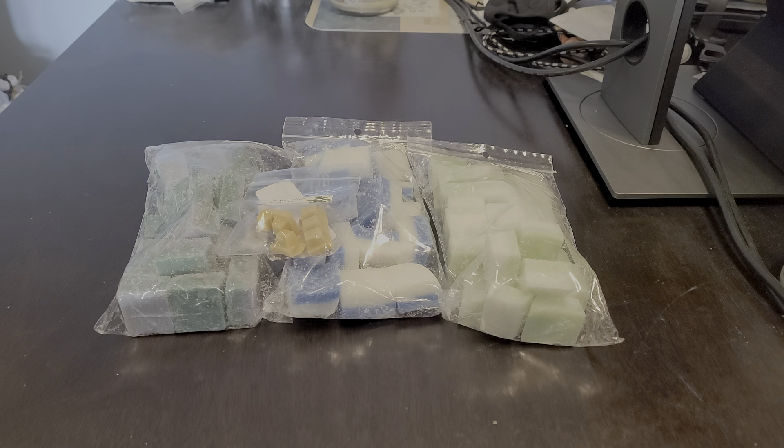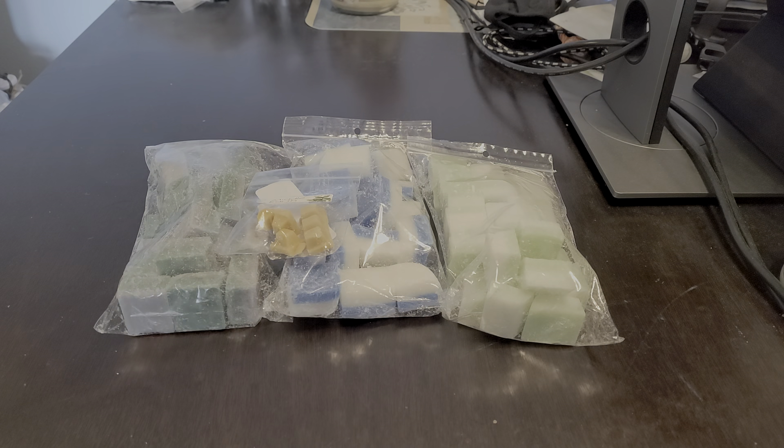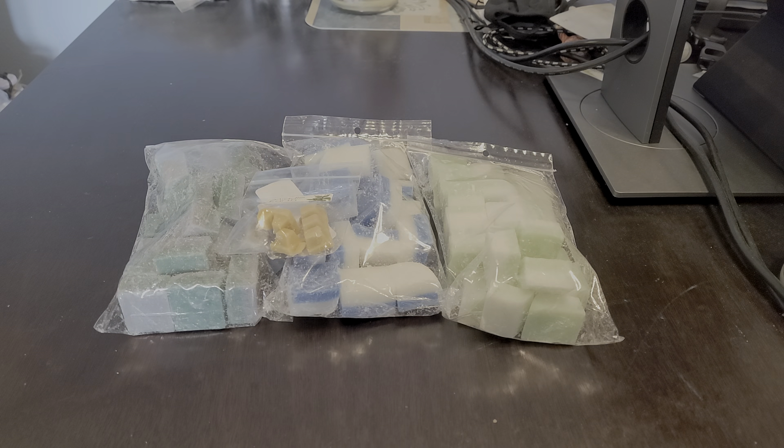Hi everyone, welcome back to my channel — Tashaun here, and I'm back with another video. This was a small Super Tarts pre-order — excuse my voice, it is that time of the season and my allergies and sinuses have been out of control. I placed this order on October 4th and received it on November 8th. I kept this order small because Wax Wednesdays was coming up and I had some other things I wanted to order from other vendors.